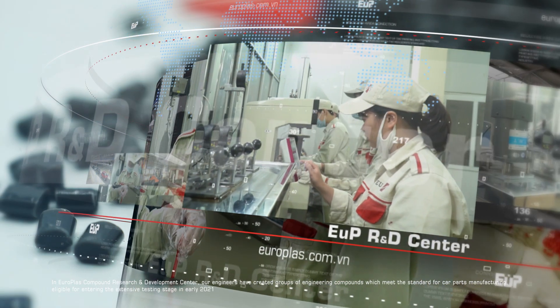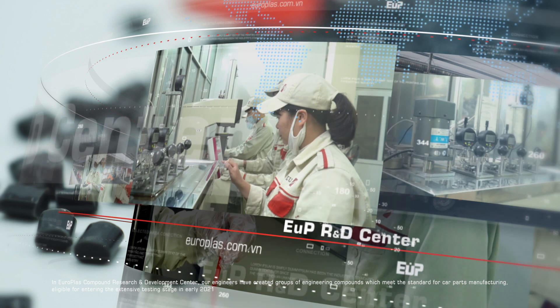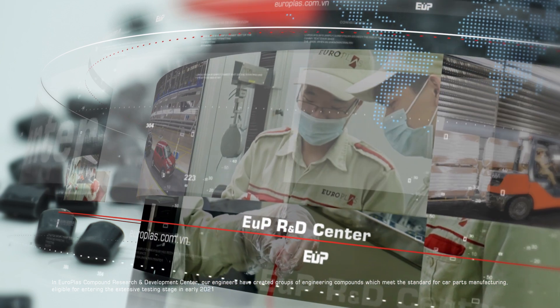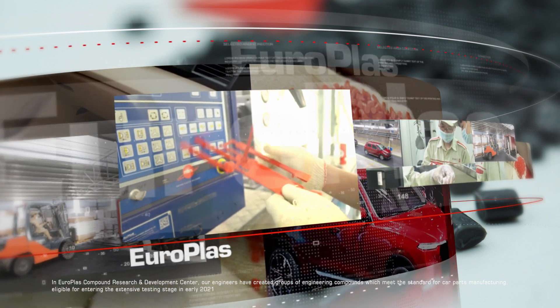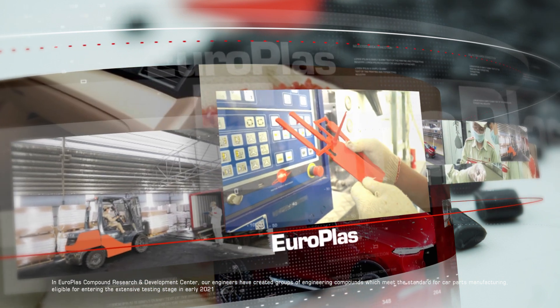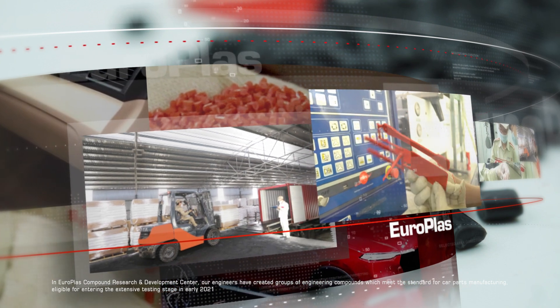In the EUROPLAST Compound Research and Development Center, our engineers have created groups of engineering compounds which meet the standard for car parts manufacturing, eligible for entering the extensive testing stage in early 2021.